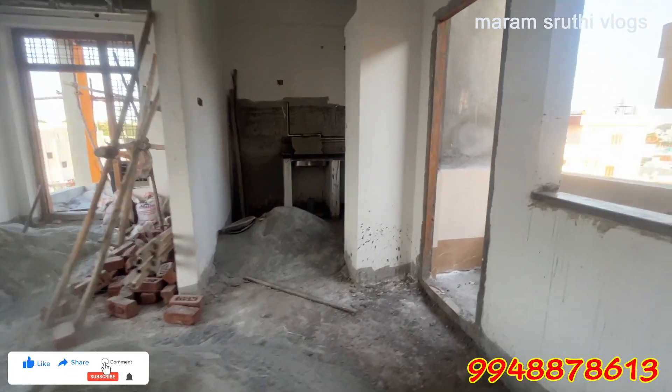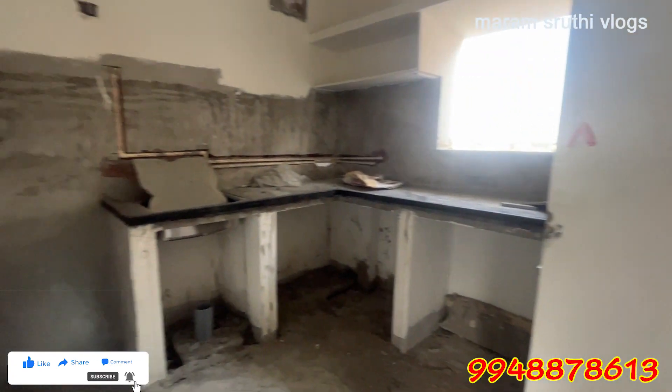If you have any interest in this house, the rate is $10,000. You can pay for the price. If you have any interest, you can use the contact number.